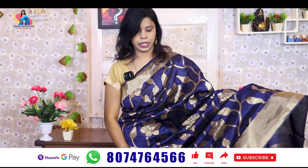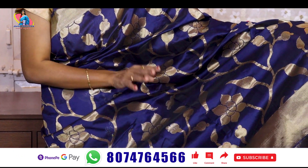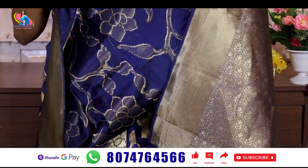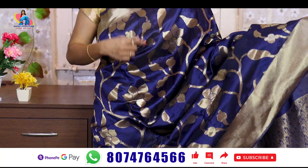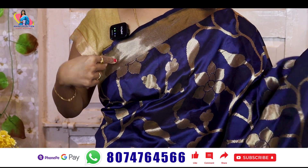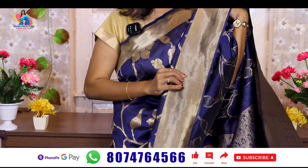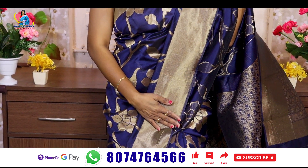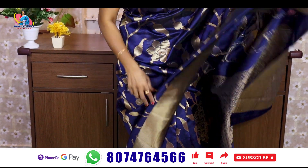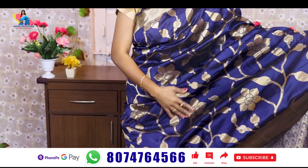Gold Zeri and Antic Zeri. In this case, we have a Gold Zeri — it's a Zeri weaving. If you want to cut the border, we have two inches. We also have four inches. It's a small color in gold Zeri — very warm and excellent. I think it's a lightweight fancy dress.